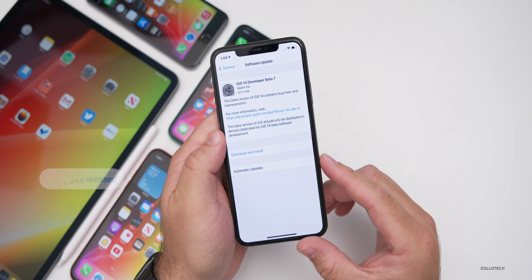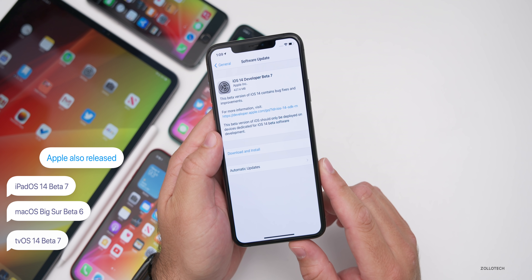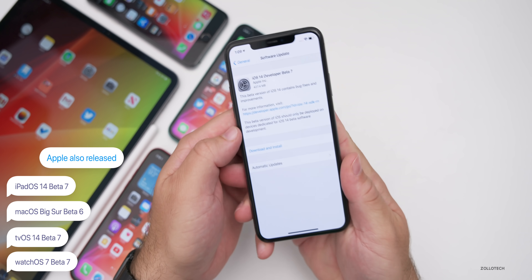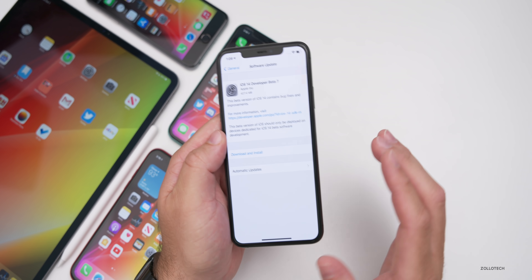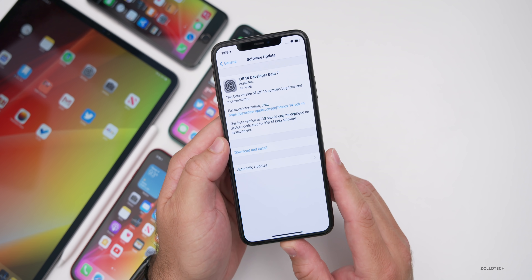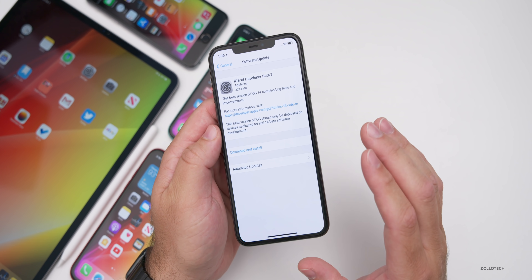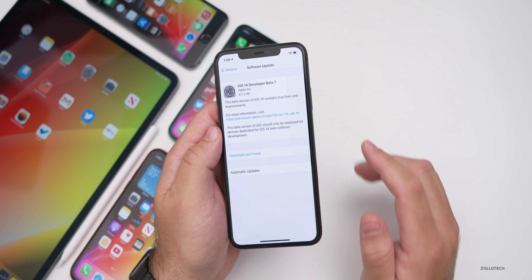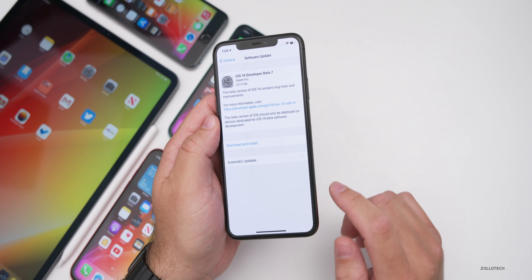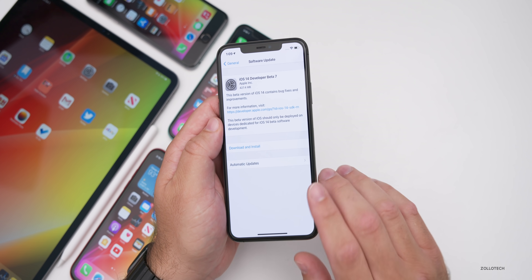This update was released alongside iPadOS 14 beta 7, macOS Big Sur beta 6, tvOS 14 beta 7, and watchOS 7 beta 7 the other day, so the public beta 4 version of watchOS 7 should also be out. There's also an update for HomePod if you're on iOS 14 betas. Everything in this update is fairly small — we'll also talk about when to expect iOS 14 beta 8, the public release date, and maybe an Apple event.